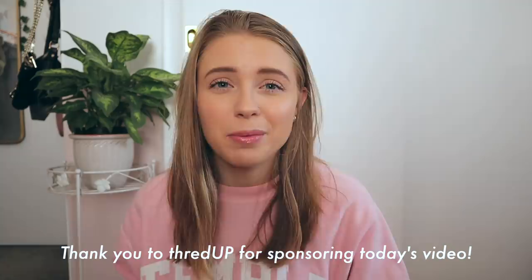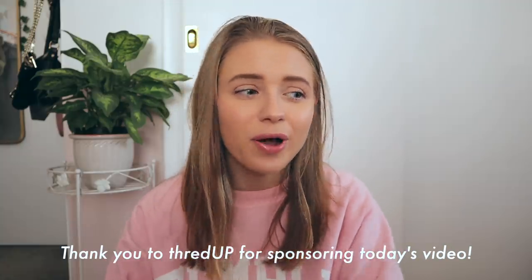This video is sponsored by ThredUp — thank you to ThredUp so much for working with me. I've been wanting to work with ThredUp for a while so I'm really happy that I finally am. Honestly the main reason I've wanted to work with them for so long is because on every single video I post about thrifting, I get so many comments that say 'I wish I could find good stuff like this at my thrift stores' or 'I don't even have thrift stores near me.' This is a perfect solution for literally every single one of you who has ever said that.